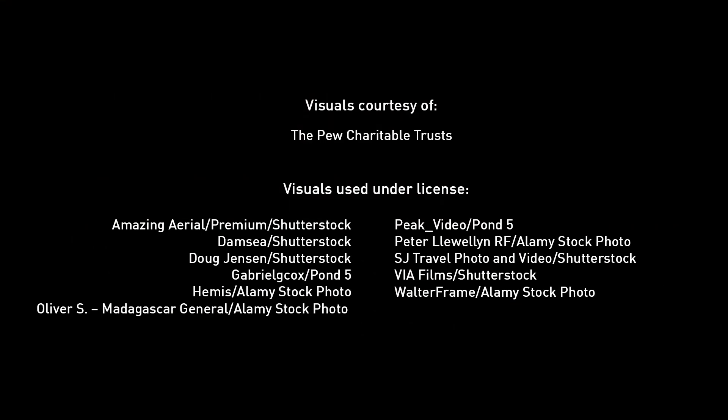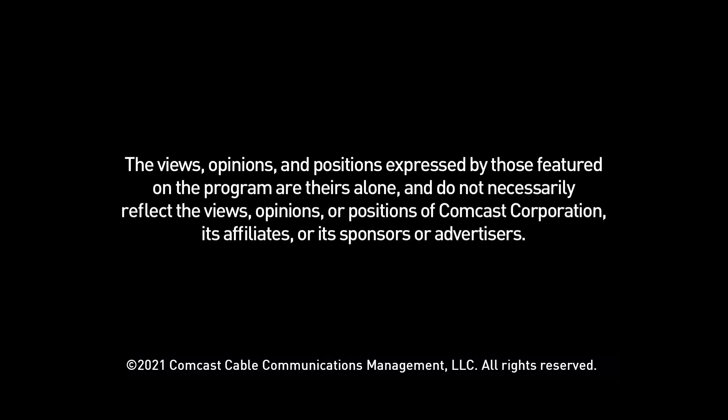Emily, if people want to find out more about the work you're doing, what website can they go to? They can go to www.pewtrusts.org. Emily Owen from the Pew Charitable Trusts, thank you so much for being here. Thank you, Tatiana. And thanks to our viewers for watching. For more great conversations with leaders in your community and across the nation, log on to comcastnewsmakers.com. I'm Tatiana Anderson.